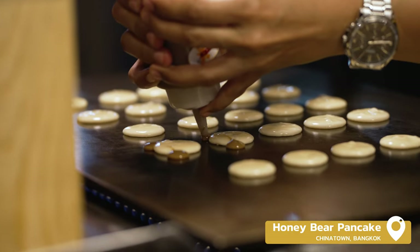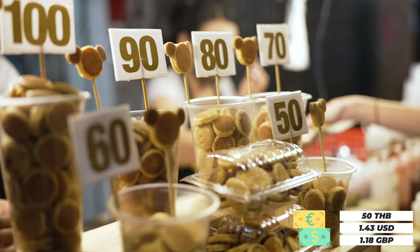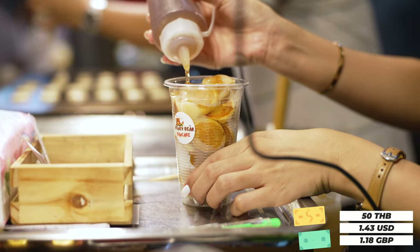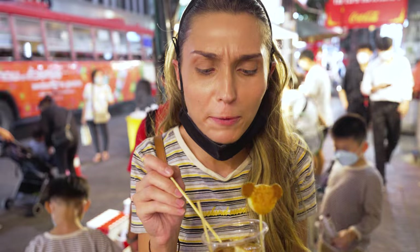This is why I'm never allowed to choose the restaurants — I pick things like this. I've got some little mini pancakes, this whole cup was 50 baht. I got maple syrup and condensed milk on top — of course, condensed milk. Oh, so saucy, it's delicious, so sweet. The pancake is really soft too.